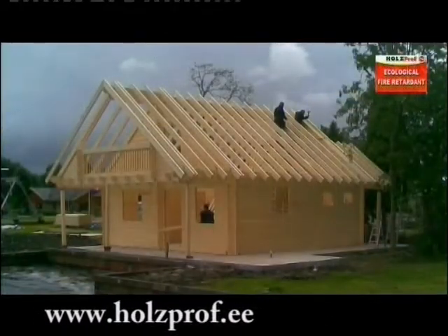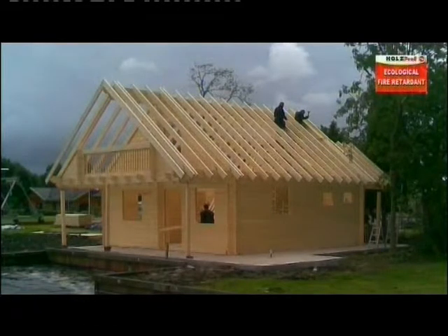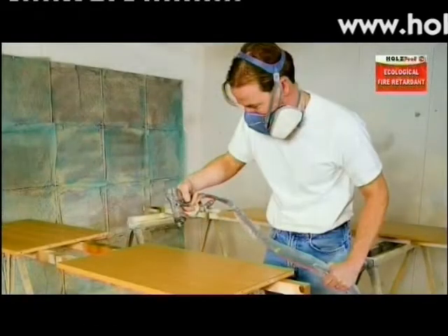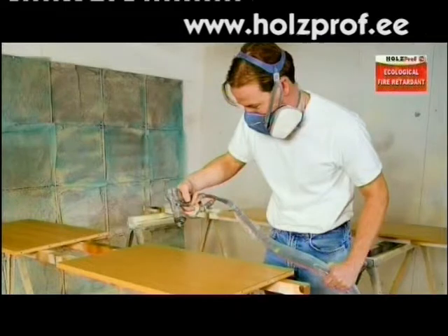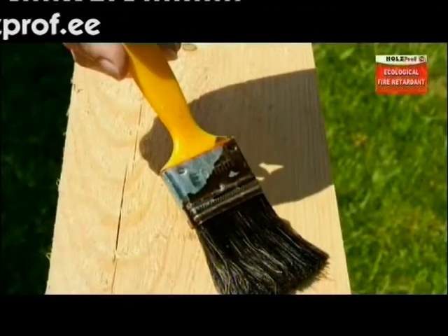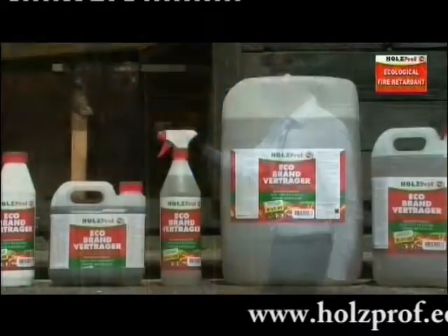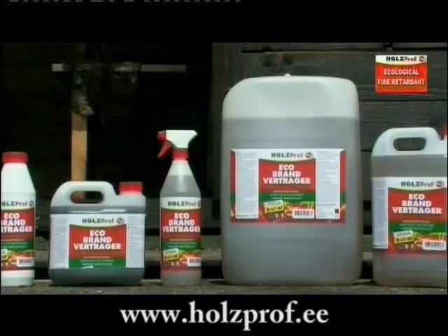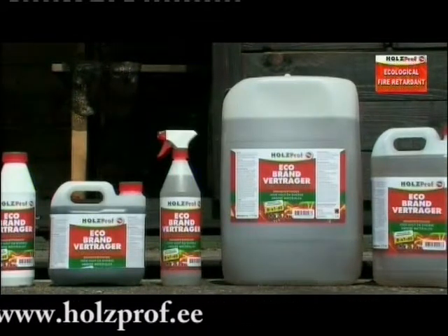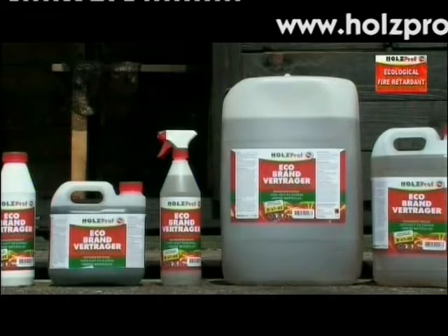Holtzprof can be treated afterwards with an extra finishing coat such as varnish, paint or oil. Applying or processing Holtzprof can easily be done by using a spray, a brush or roller, by vacuum pressure or by immersion. Holtzprof is available in various packaging units like 1 litre, 3 litres, 5 litres, 20 litres, 1000 litres or in bulk.